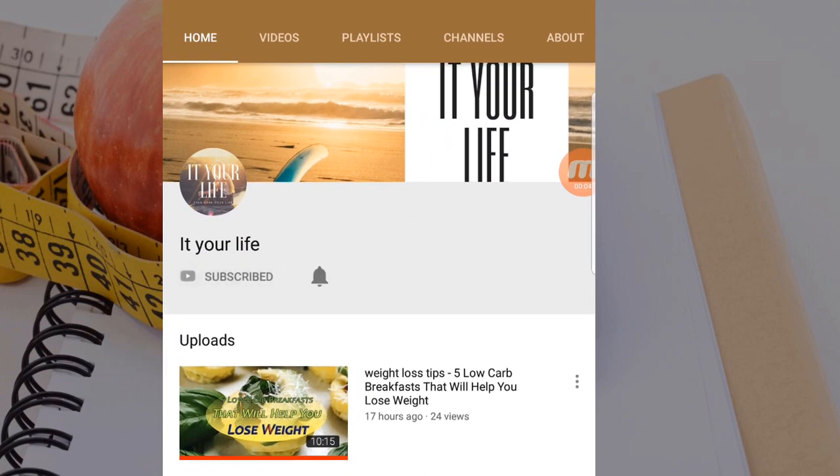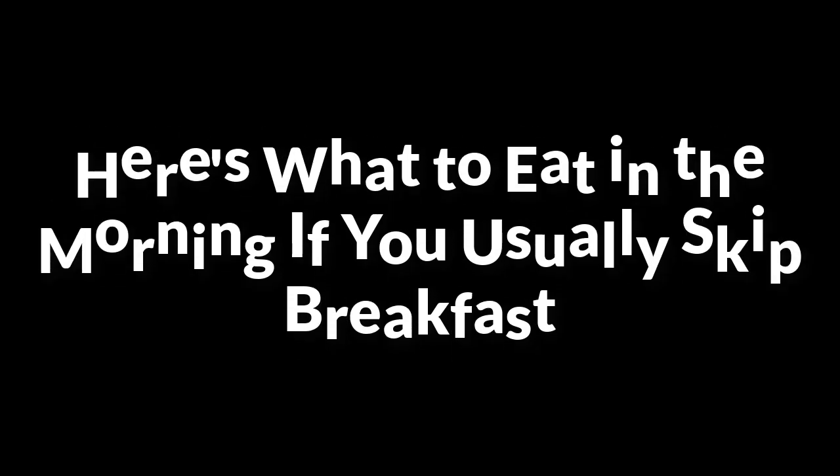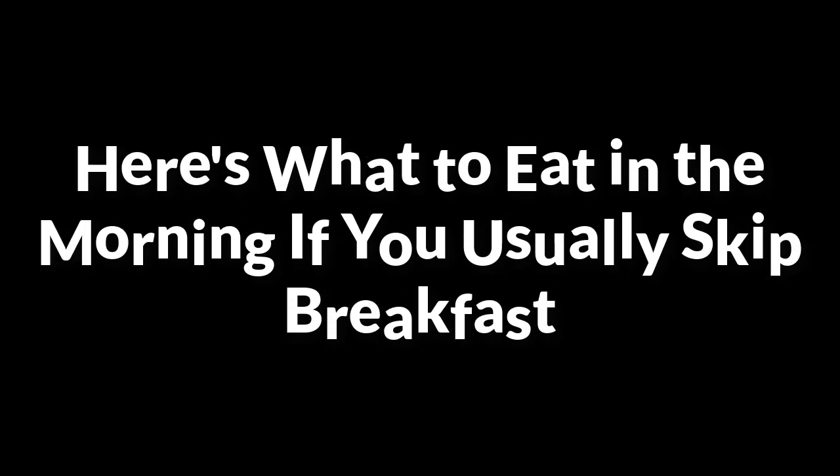Click the subscribe button and press the bell icon for notifications. Here's what to eat in the morning if you usually skip breakfast.